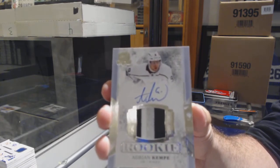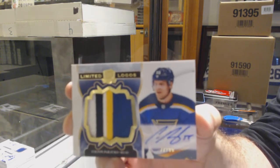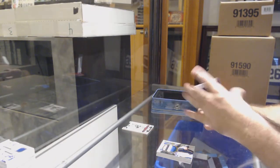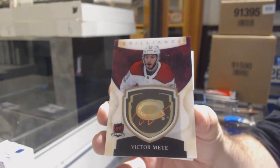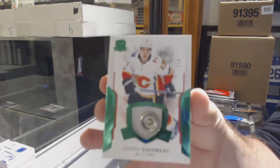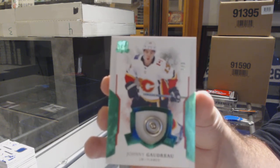For the Blues, number 250, Limited Logos Patch Auto, Pareko. For the Montreal Canadiens, brilliant Victor Maté. And we've got number one of three, button for the Calgary Flames — Johnny Goudreau. One of three, Johnny Goudreau.